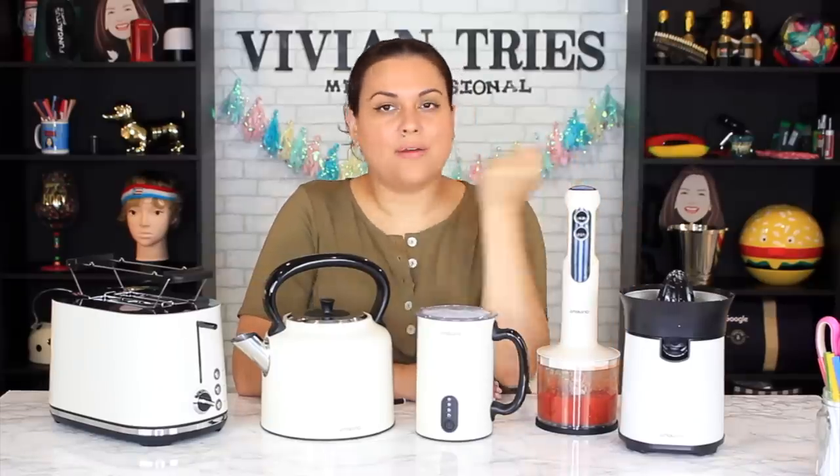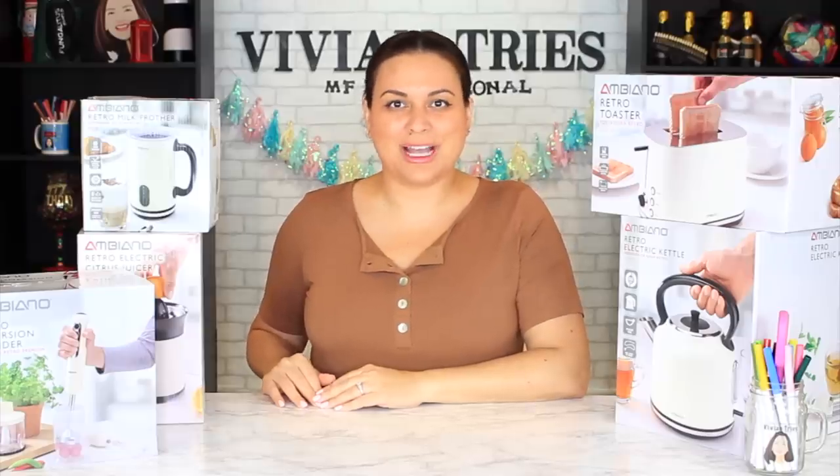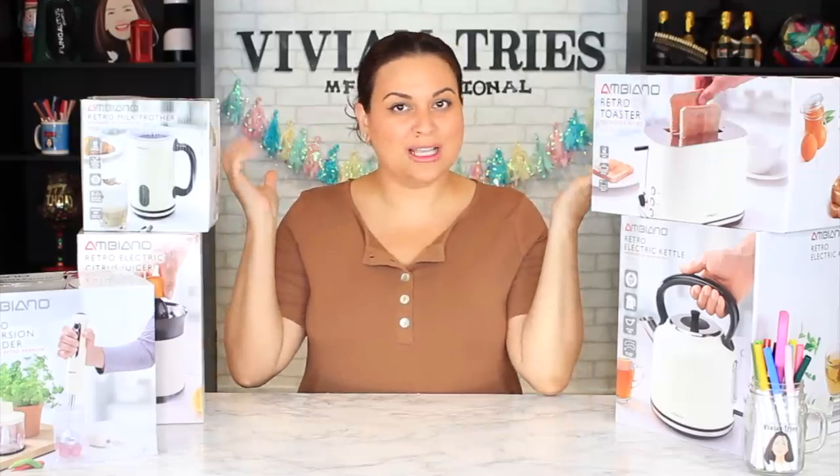Aldi has decided to knock off every appliance brand in the world. Hello, you guys, and welcome back to another Vivian Tries.